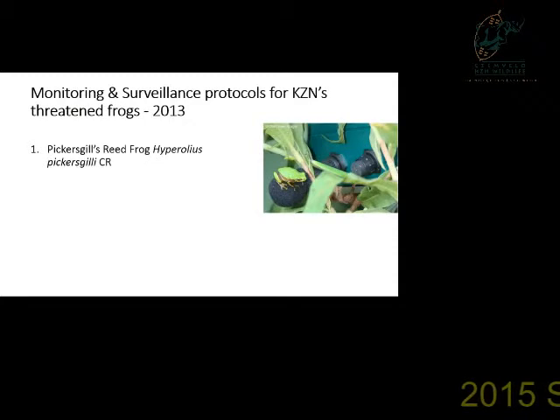In 2013 we started the process of developing monitoring and surveillance protocols for Isenvelo, looking at four of the six threatened species in KZN. Pickersgill's reed frog is a critically endangered species — we've done quite extensive work on that since 2013, testing out various monitoring methods and population estimates. Jeeba McGuizer is going to be speaking after me in more detail on that.